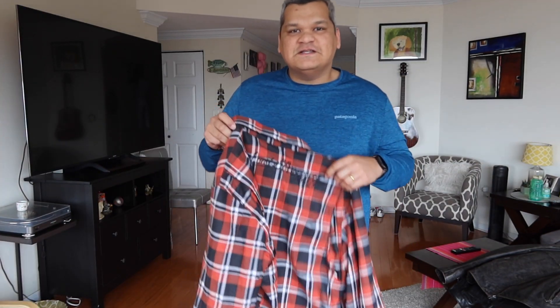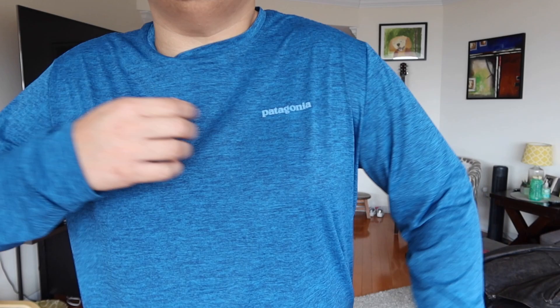The first most important thing is to have a dry-fit shirt — comfortable, light, and moisture-wicking. This is a Patagonia brand, but it doesn't have to be any specific brand. It just has to wick away sweat so that when you're riding and you start to sweat, it dries easily. These are also very easy to wash if you're on the road.